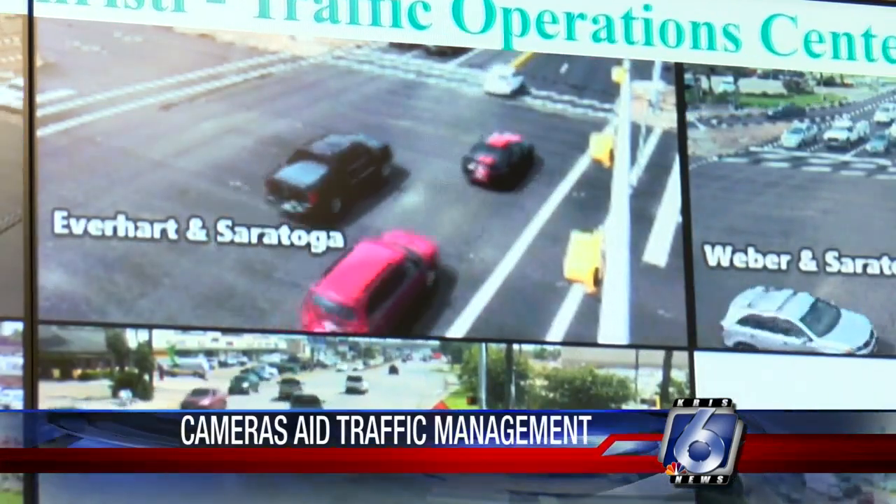Jeremiah Marshall, Chris 6 News. The city also says not all roads are managed by these cameras. For example, on major highways and frontage roads, those cameras are monitored by TxDOT.